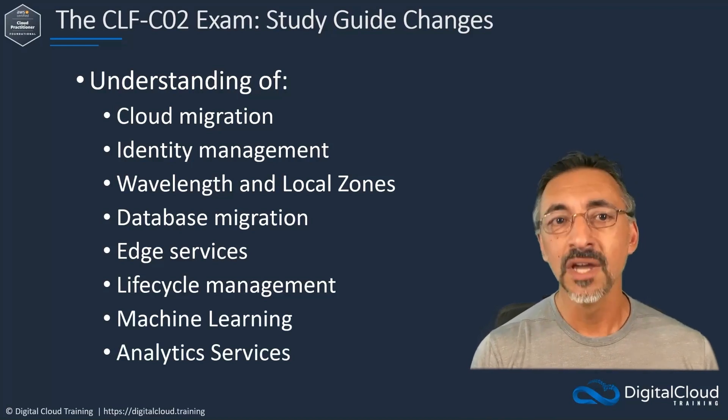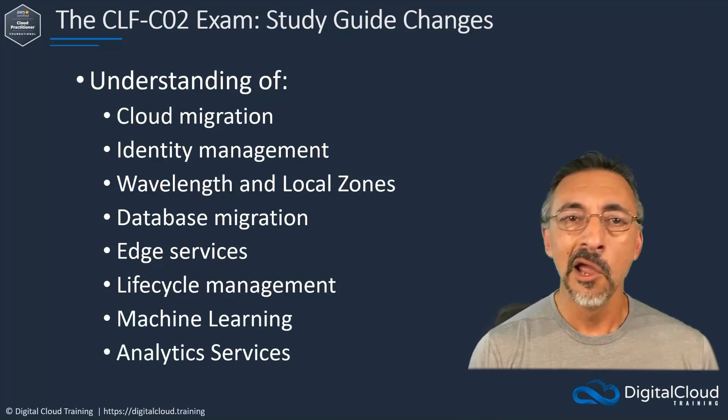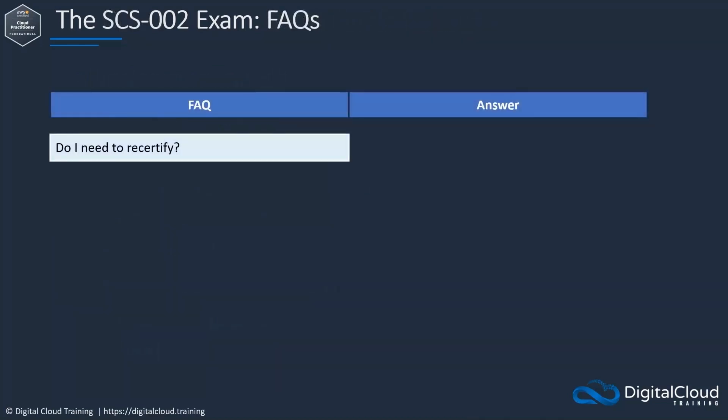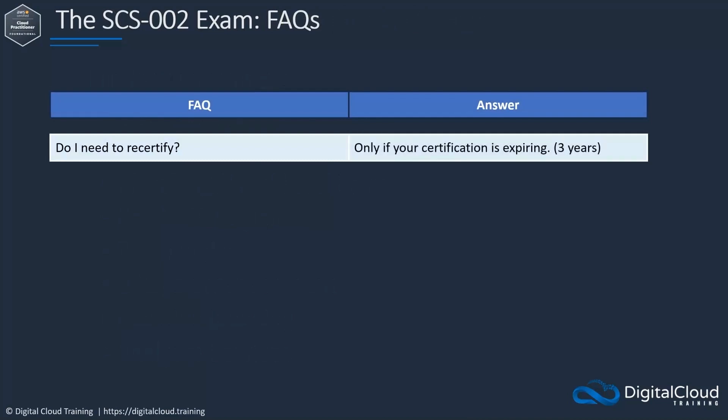Since this is a new exam version, we are regularly asked many of the same questions. Do I need to recertify? AWS certifications are valid for three years from the date the certification exam was passed. Certifications are not invalidated with the release of new exam versions. You only need to recertify before your current certification expires if you're interested in maintaining that certification.